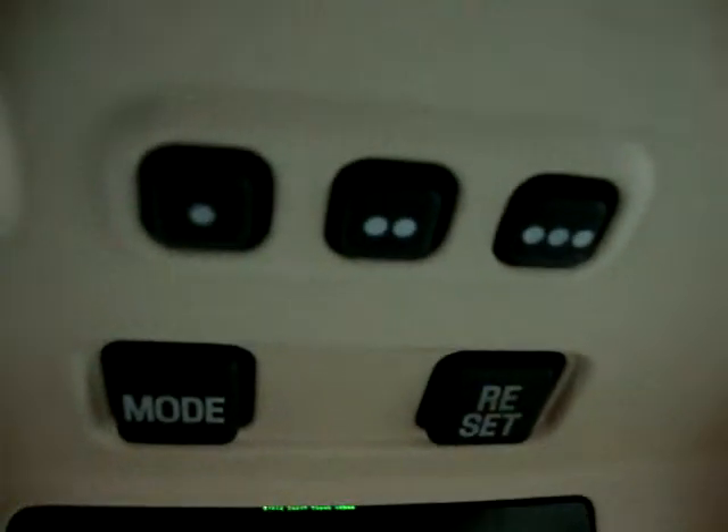Up here, these three little buttons are your HomeLink universal remote. The map lights are up here as well. I believe this is part of that aftermarket Bluetooth device — I'm 99% sure that's what it is. It looks like a real good brand, not a cheap one.